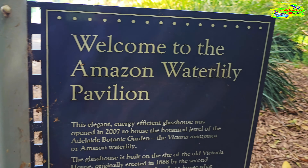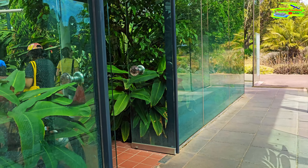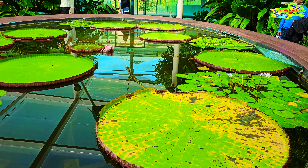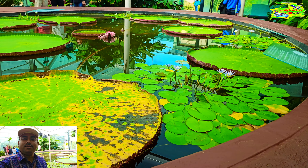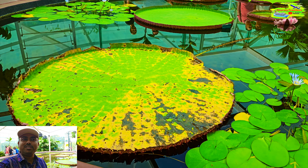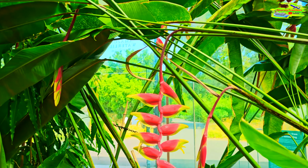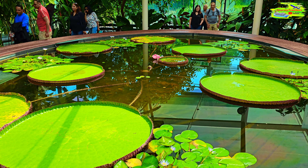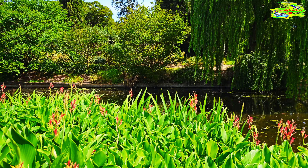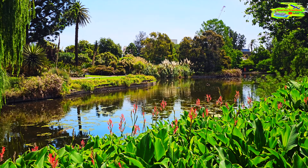There is a pond nearby and there will be some water lilies — Amazon water lilies — hopefully pretty spectacular. This is the entrance to the Amazon water lily pavilion. Look at these water lilies, they're just stunning, they're so big. I want to bring your attention to these red flowers on the other side, these are really attractive looking red flowers. This was the pavilion for the Amazon water lilies — it was just a beautiful spot. Just outside there is a water body, a pond, well preserved and very nicely decorated on both sides.